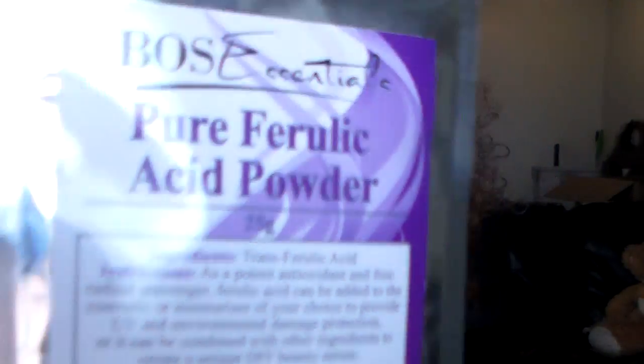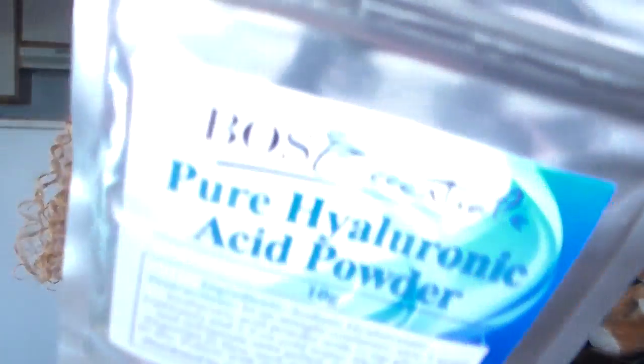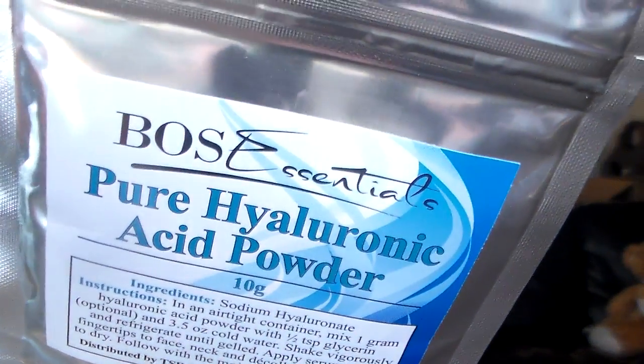So I have three powders: this one is vitamin C ultra fine powder, this one is pure ferulic acid powder, and this one is pure hyaluronic acid powder. I found out that these powders are really nice. I know this hyaluronic one — however you pronounce it — is found in most serums and anti-aging creams.